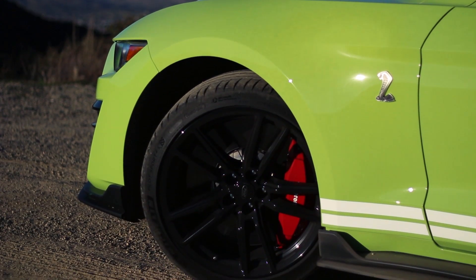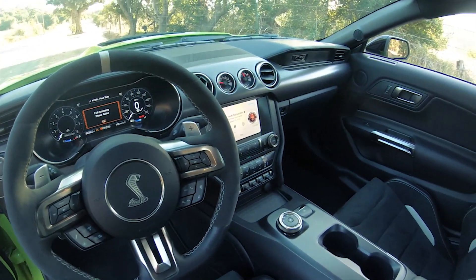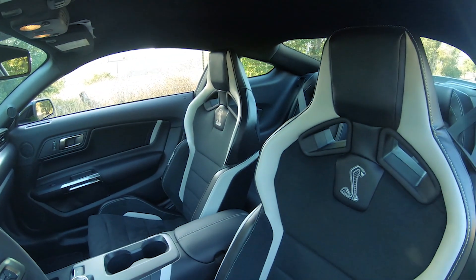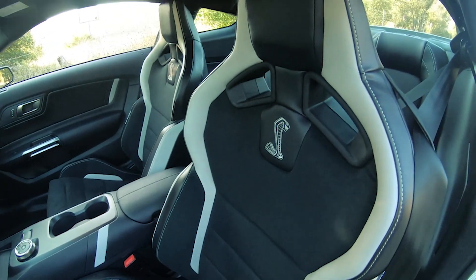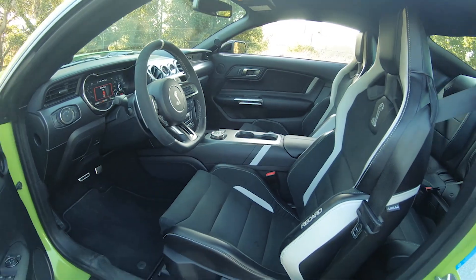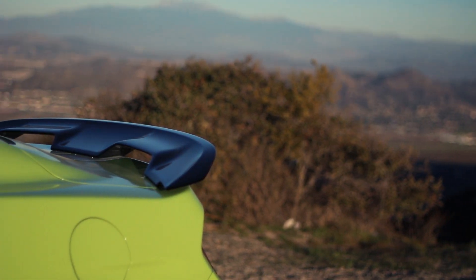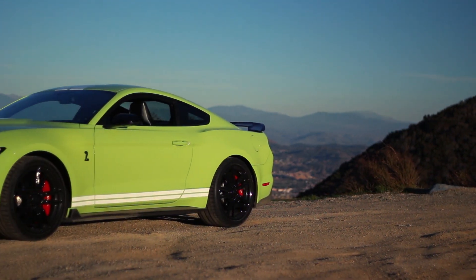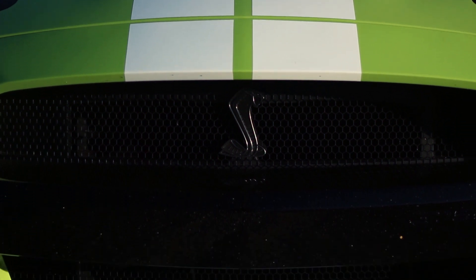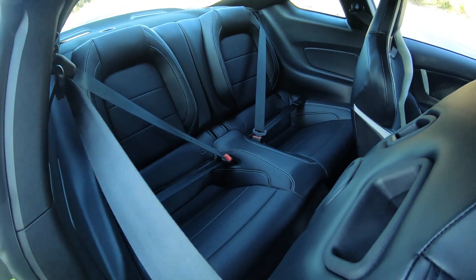Other than the carbon fiber track package, this Grabber Lime GT500 has just about everything. It's a $70,300 base price — all prices in US dollars. $1,400 worth of stripes, which is questionable. $1,600 worth of Recaro seats, definitely necessary. A $3,000 tech package including the Bang & Olufsen sound system. And the $1,500 handling package. In total, this car is just shy of $81,000. The carbon fiber track package includes the Recaros, ultra-lightweight carbon fiber wheels, Michelin Sport Cup 2 tires, front wickers, and a wing resembling the Mustang GT4 race car — plus it deletes the basically useless rear seats. Sounds like perfection.